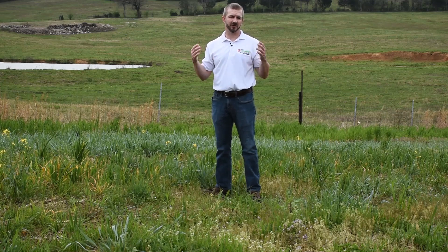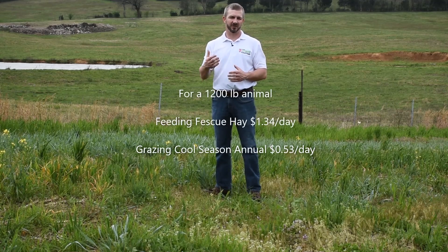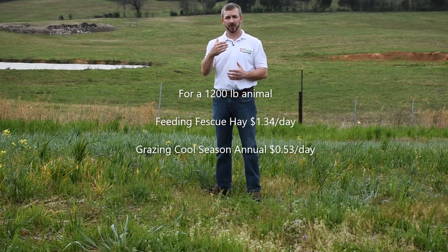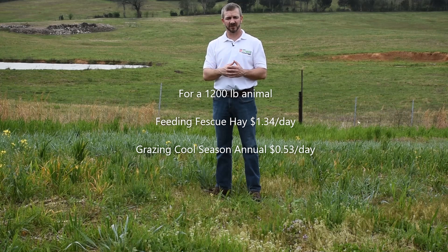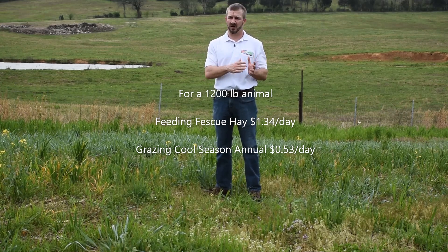The equipment costs of hay are very expensive, along with storage costs, feeding loss, and all the waste in hay production. It's much more economical to let your animals do the harvesting. We did some figures and hay production for a 1,200-pound cow runs about $1.34 per animal per day, whereas these cool season annuals on average will cost you $0.50 to $0.55 per animal per day. So it's a lot more economical to let the animals do the harvesting rather than you.